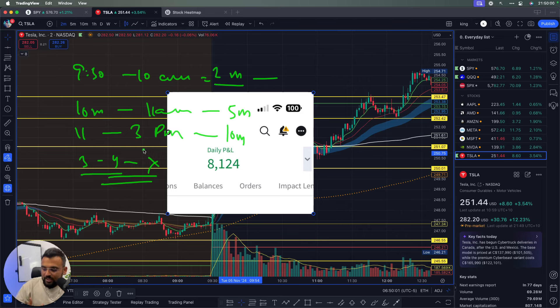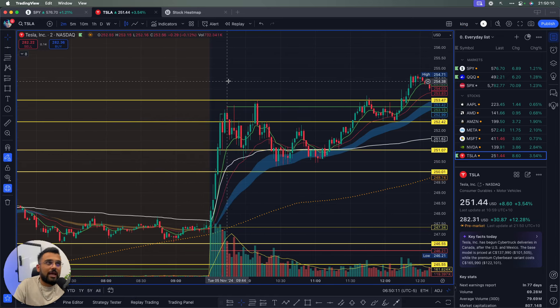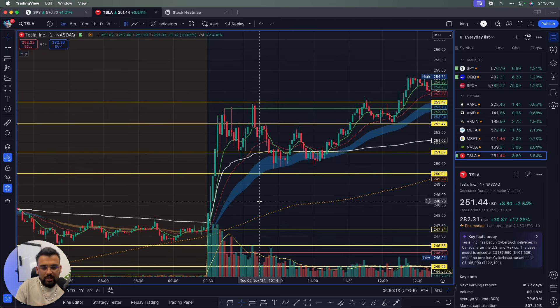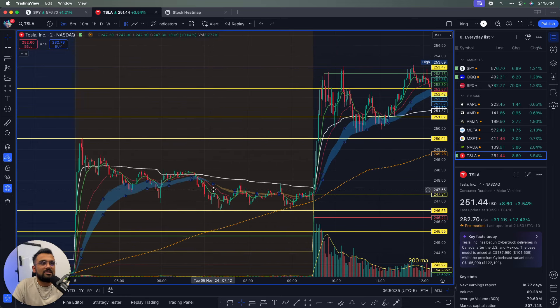This first trade on Tesla was taken on a two-minute chart because it was in that 9:30–10 a.m. window. Another really important thing: the first trade of the day should always be taken with a small position size. Just in case the trade doesn't go in your favor, you want to lose the minimum amount of money so you're still fresh for the next trade.